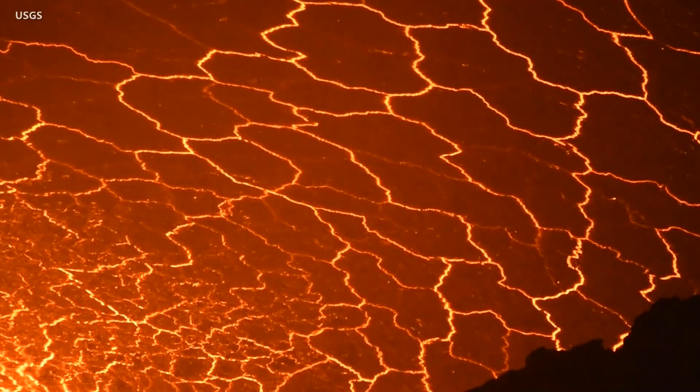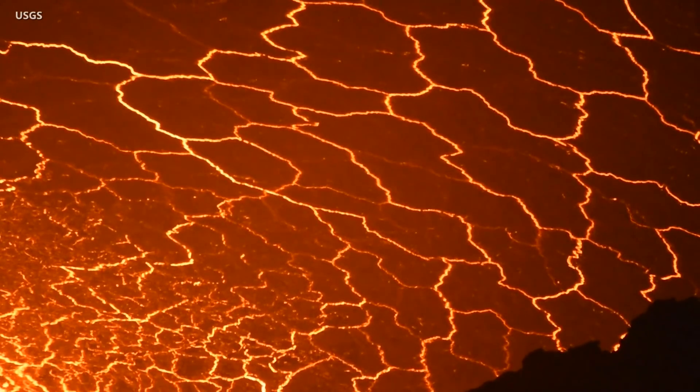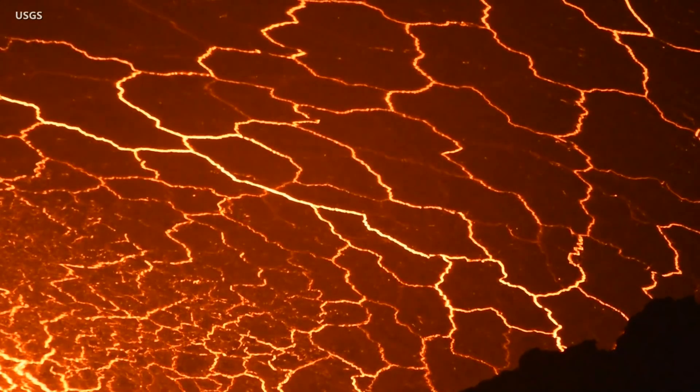On the surface, localized crustal foundering continues, and scientists say that due to the location of the vents, the lava lake is not level. The west end is three to six feet higher than the east end.